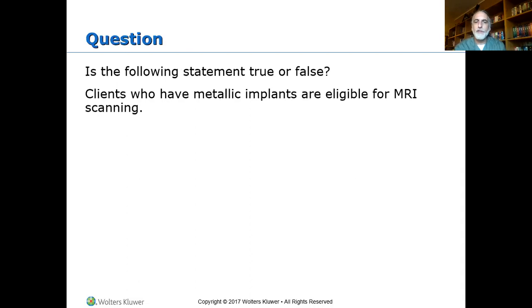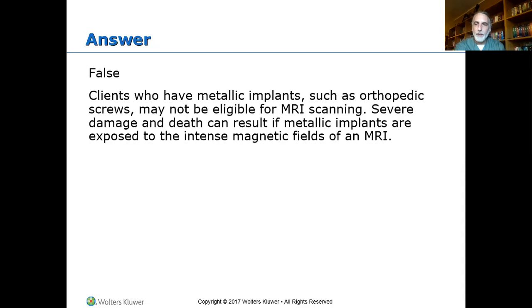True or false: patients with metallic implants are eligible for MRI scanning? MRI — magnetic resonance imaging — uses a very strong magnet. Would someone with metal in their body, such as plates on bones, screws, pins, or older veterans with shrapnel injuries, be eligible for an MRI? If you said false, you are correct. Orthopedic screws can cause damage and death because that very strong magnet can try to pull those metal pieces loose.